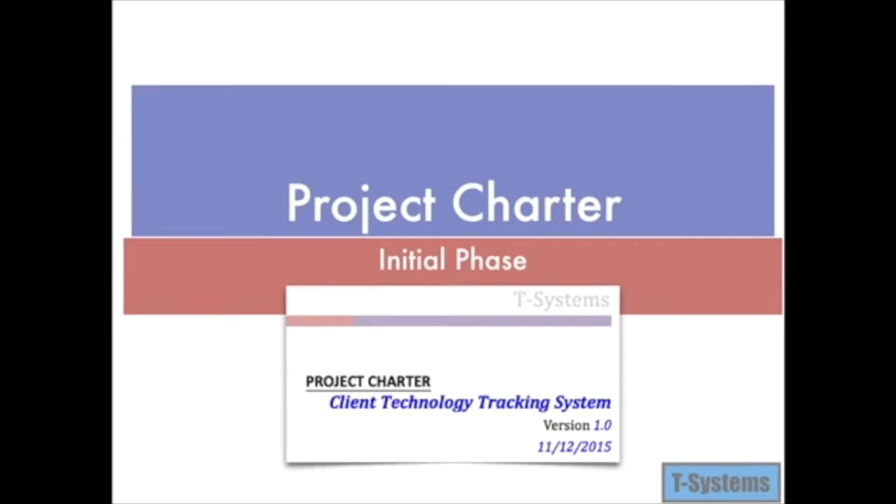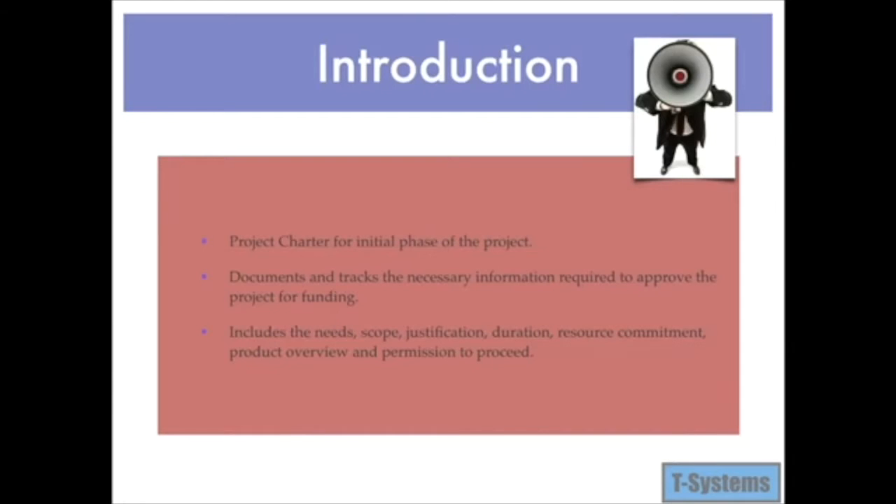Next, we prepared a project charter or system proposal that summarizes the purpose of the project, the product, the business need, objectives and goals, budgets, constraints, target performance initiatives, and the key individuals supporting the project. The project charter is created during the initiating phase of the project. The client technology tracking system project charter documents and tracks the necessary information required to plan and approve the project for funding.